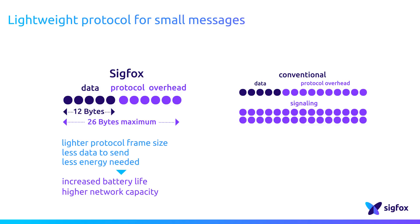In addition, using less overhead means more space for user data. Thus, the other benefit of a lightweight protocol is capacity.